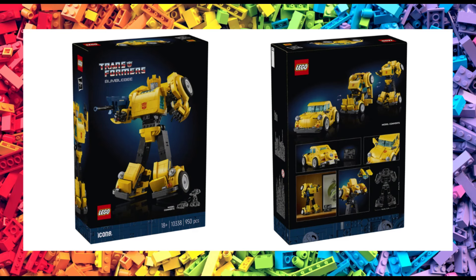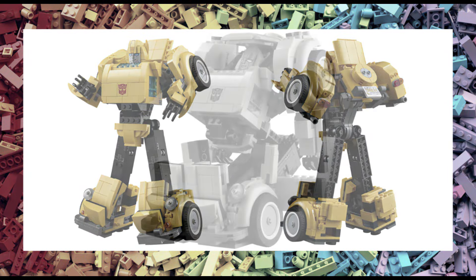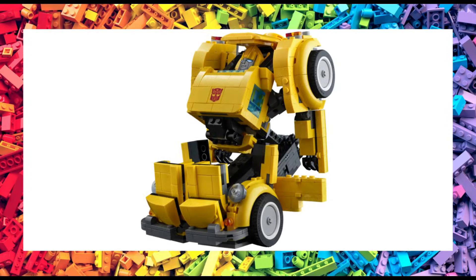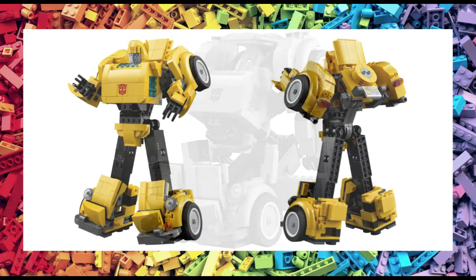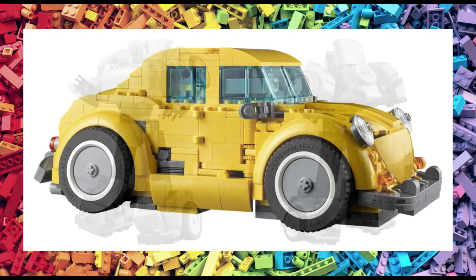LEGO Icons set 10338 Bumblebee is a 950-piece set that launches on the 1st of July for LEGO Insiders, and the 4th of July if you're not. The size of the set, when fully extended, is 24 cm in height and 16 cm wide. And the set will retail for 90 euros.